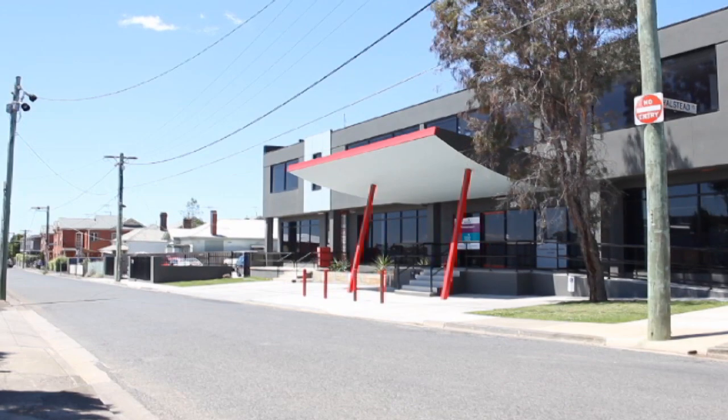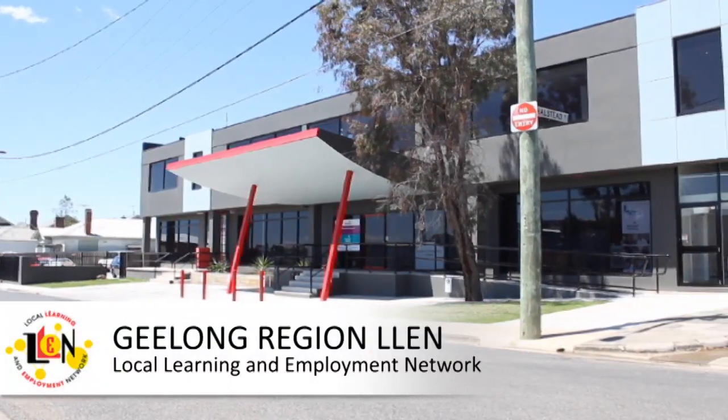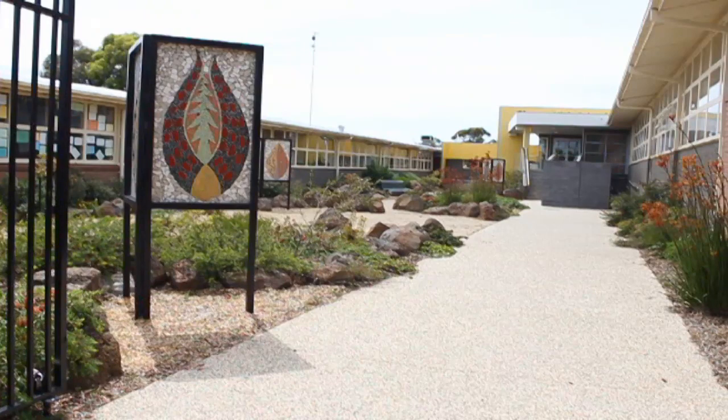The Geelong Region Local Learning and Employment Network, or the LEN, has been working with secondary schools in Geelong to build skills in the use of student data and professional feedback, in order to change the way schools operate so that the outcomes for students are improved.